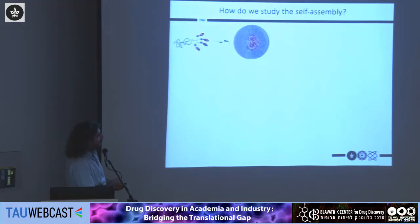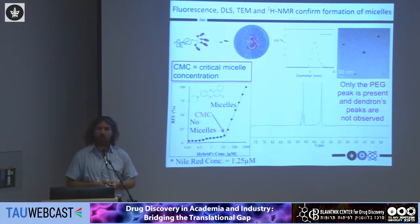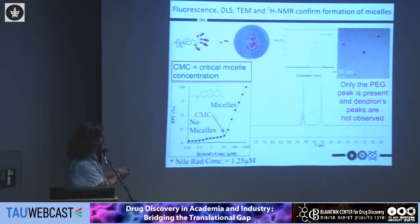To understand whether these amphiphilic polymers self-assemble, we use different techniques. We encapsulate a solvatochromic dye called Nile Red, which is highly fluorescent in a hydrophobic environment and nearly non-emissive in a hydrophilic environment. As we increase the concentration of our polymer, at a certain concentration — around 10 micromolar in this case — we see an exponential increase in fluorescence, indicating that the Nile Red has found a hydrophobic core in solution. This tells us at what concentration micelles begin to form.